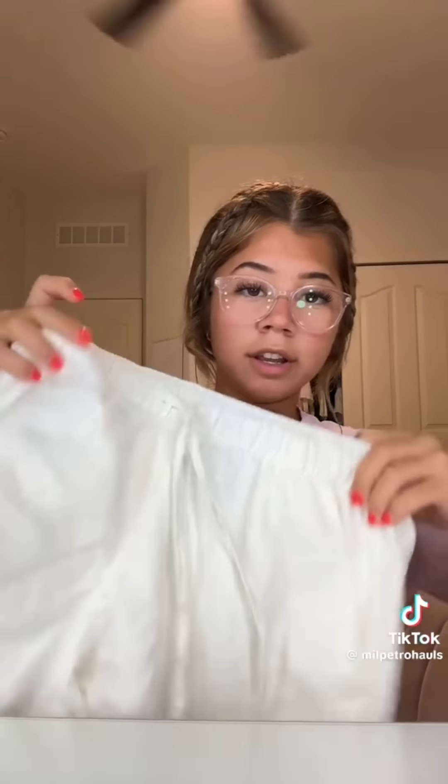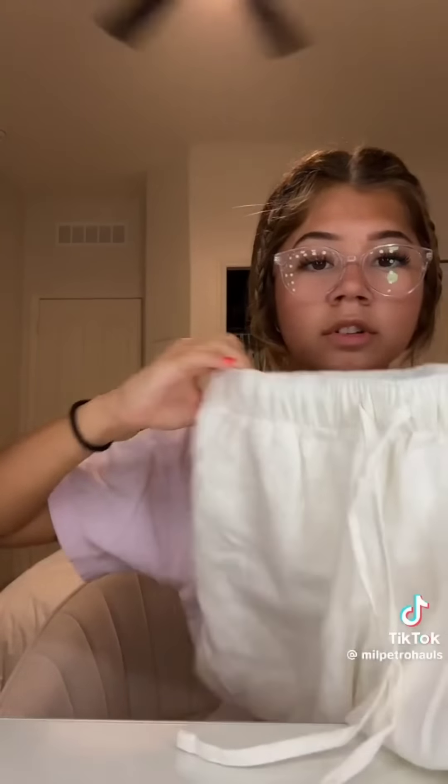And then the last thing is these linen shorts, which are really comfortable and they're really cute. And that is all for now.